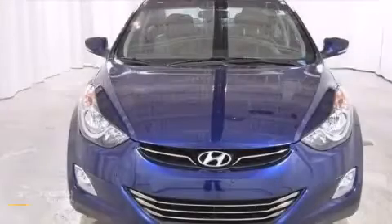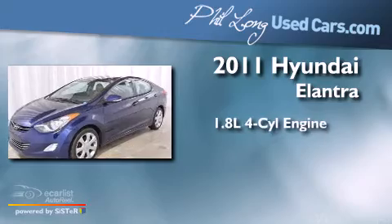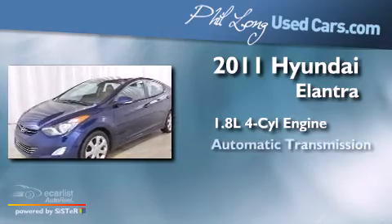This is a 2011 Hyundai Elantra. It has a 1.8-liter four-cylinder engine and an automatic transmission.